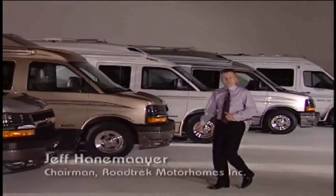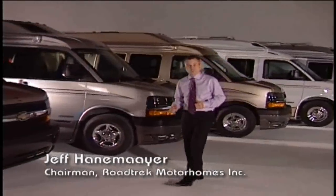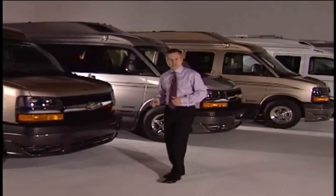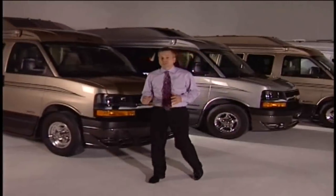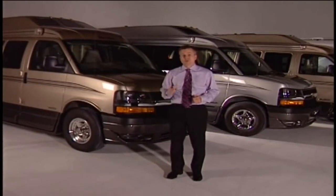In 1974, the skeptics told my father you couldn't combine all the comforts and conveniences of a larger motorhome with the driving ease of a van, pickup or SUV. After I show you the features and benefits of the many Roadtrek models, I think you'll agree that we've proven them wrong.